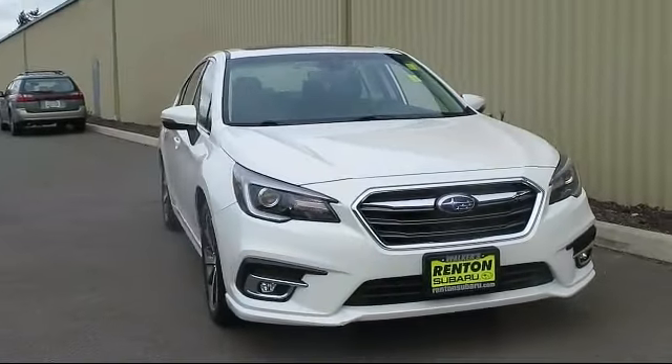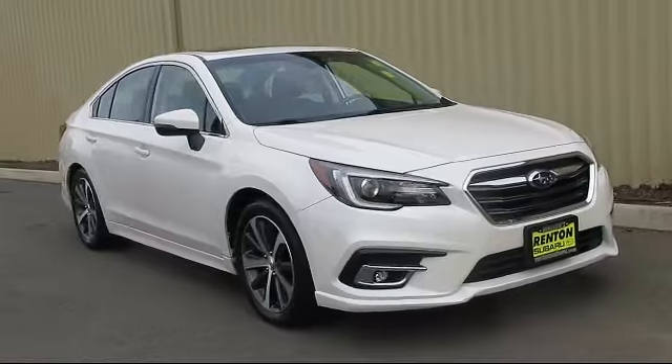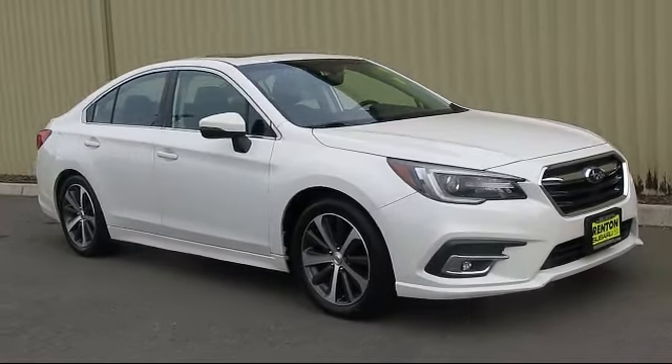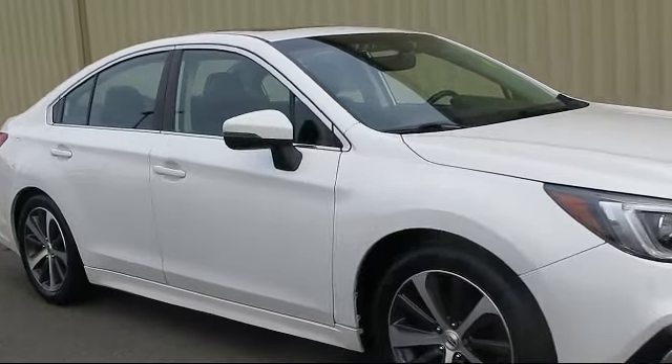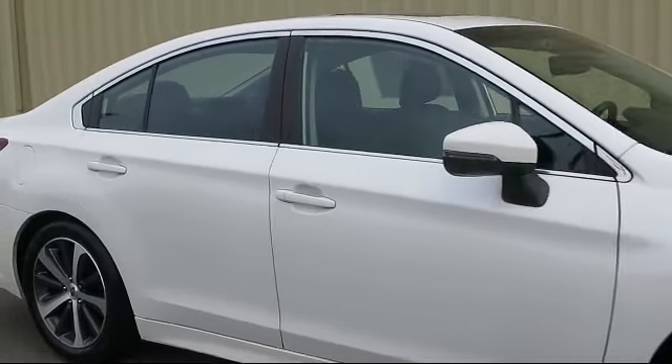This SUV comes equipped with smart device integration, blind spot monitor, leather steering wheel with auto tilt-away, auto dimming rear view mirror, auxiliary audio input, and all wheel drive.